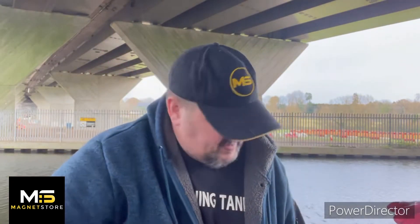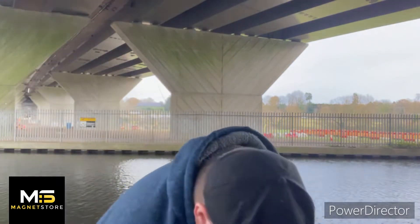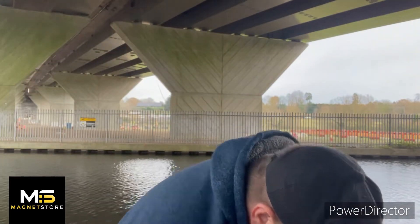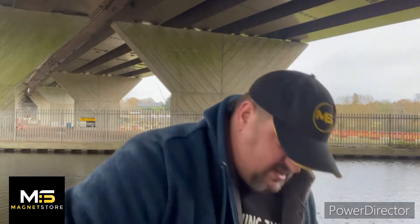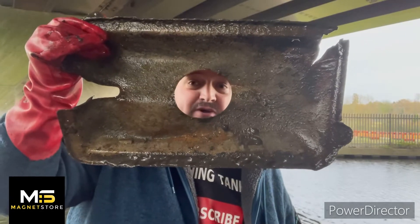I'll show you the bottom first, it's easier. Door round out. Oh and the split pin. And whatever that is guys, I haven't got a pocket. I hope you can hear me.